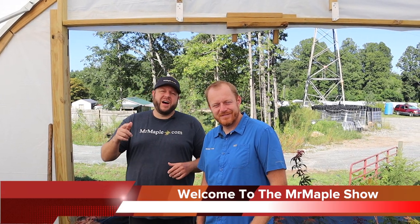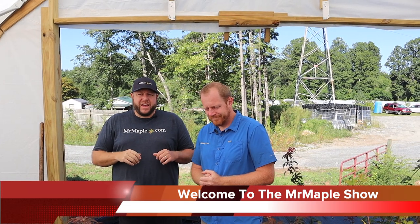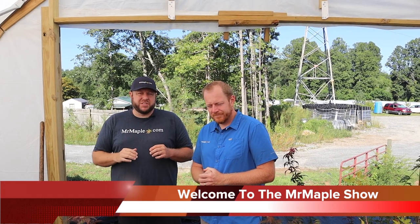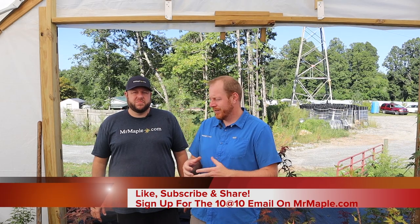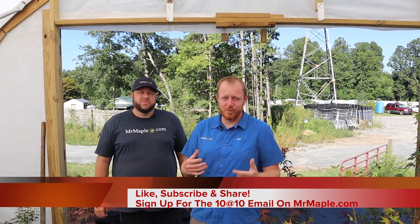Hey y'all, I'm Tim, welcome to the Mr. Maple Show. Good morning everybody, I'm Matt. Today we've got another guided tour through one of our greenhouses — you guys seem to be enjoying these, so today we're back in house 17. We're going to walk through and randomly pick up some different Japanese maples, give you an idea of size expectancies, show you a few things we're working on here at Mr. Maple. Like, subscribe, and share, and sign up for our weekly emails on mrmaple.com.